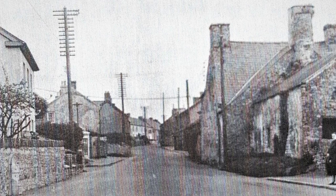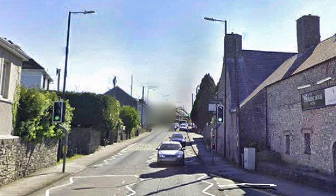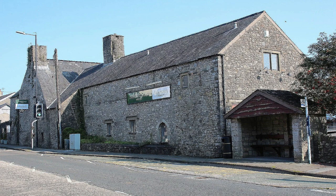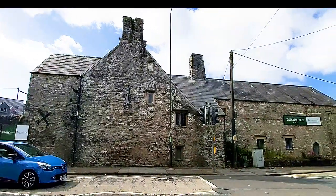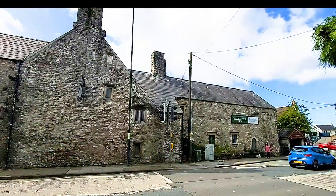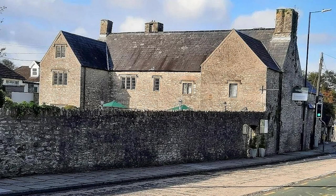On the High Street is the Great House. The 16th century Great House has been converted into a high-class restaurant in recent years, but this building is of particular importance. It is believed to have been a gift from Queen Elizabeth I to a suitor and court favourite, Robert Dudley, the Earl of Leicester, around 1564. They used the Great House as a hunting lodge.